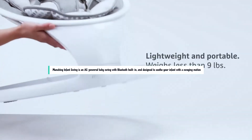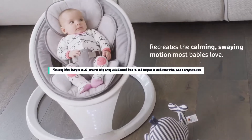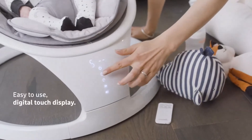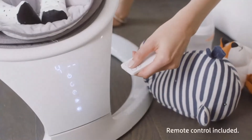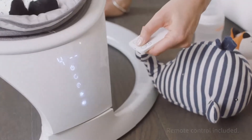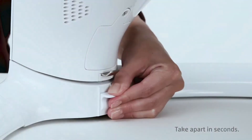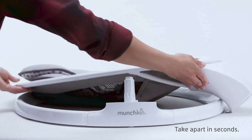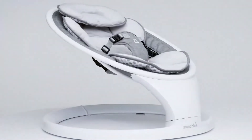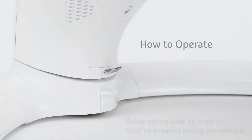The Munchkin Infant Swing is an AC-powered baby swing with Bluetooth built-in, designed to soothe your infant with a swaying motion. Intended for babies 5 to 20 pounds, or until they can climb out or sit up on their own, the swing comes with digital controls as well as a remote control, through which you can set the swaying motion, the length of time of the motion, and the sound level of music or sounds. Its less high-tech features include easy assembly and folding — it's only two pieces — and a removable body pad and headrest that are machine washable and dryer safe.